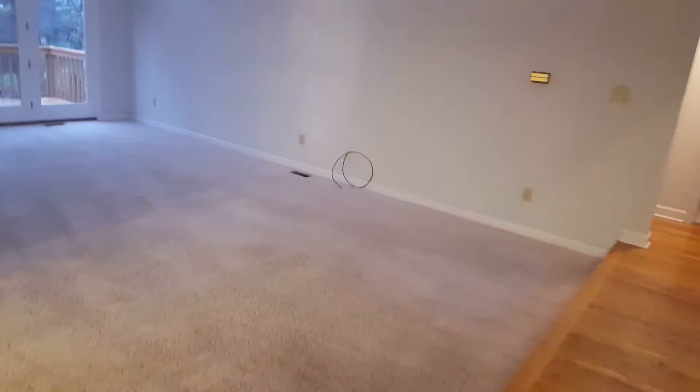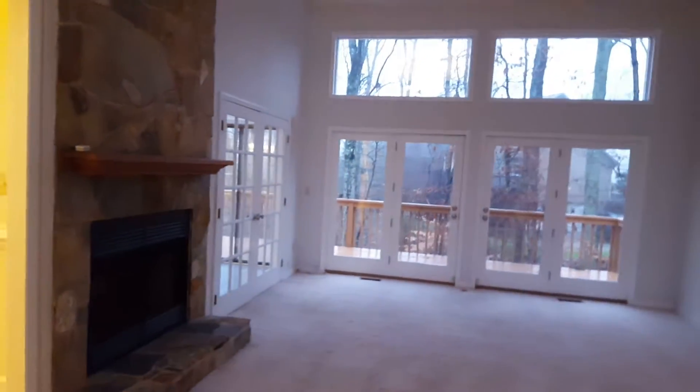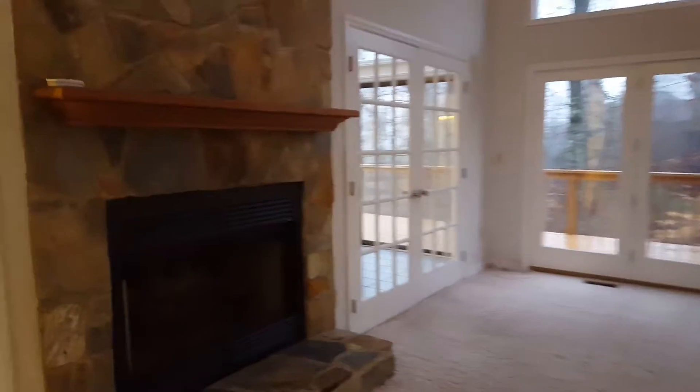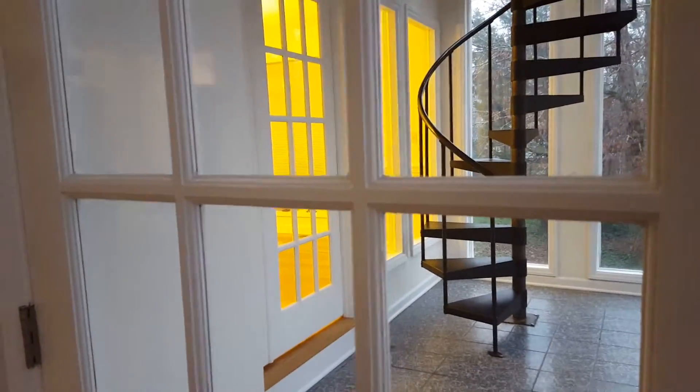Looking now at the dining room towards the sunroom. The living room is cleaned out. There's an amazing wet bar. Walking across the living room, there's a wood-burning fireplace with a nice surround.